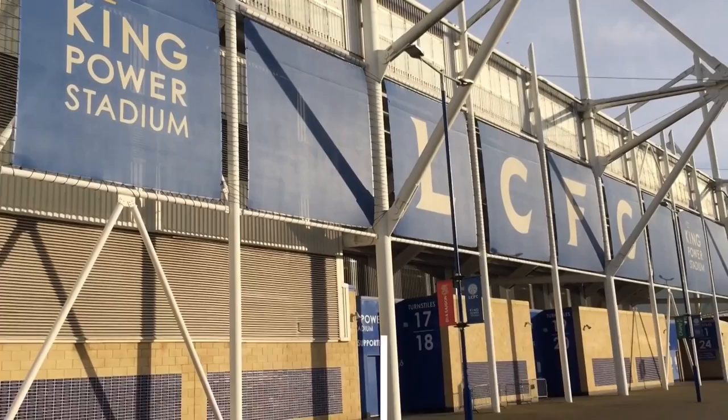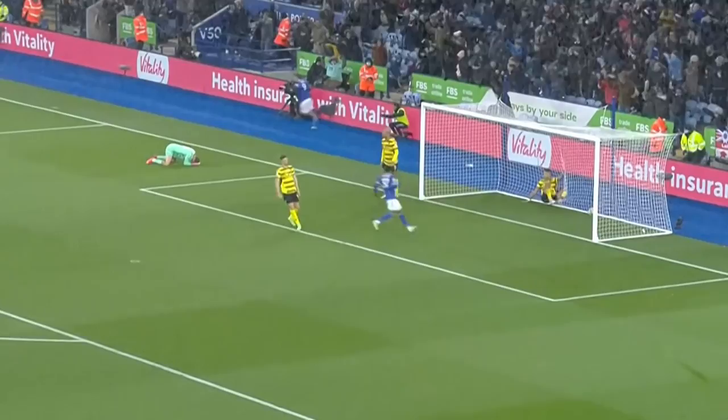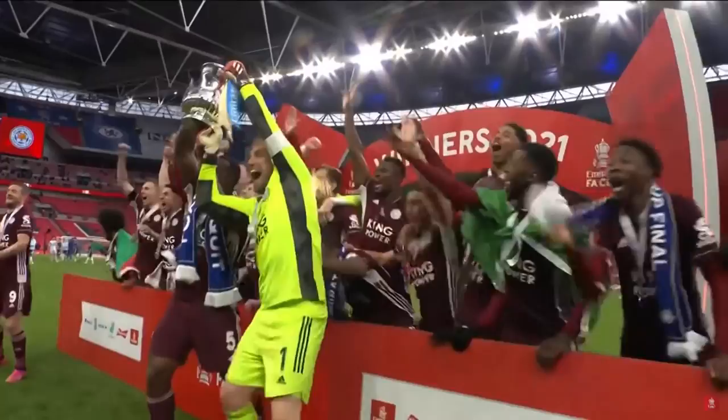The King Power Stadium, home of Leicester City, is a very modern stadium by typical standards, built in 2002. I'm sure that Leicester wouldn't have anticipated what history their team would create at its now famous ground, winning the Premier League, hosting numerous Champions League fixtures and even winning an FA Cup over the years.